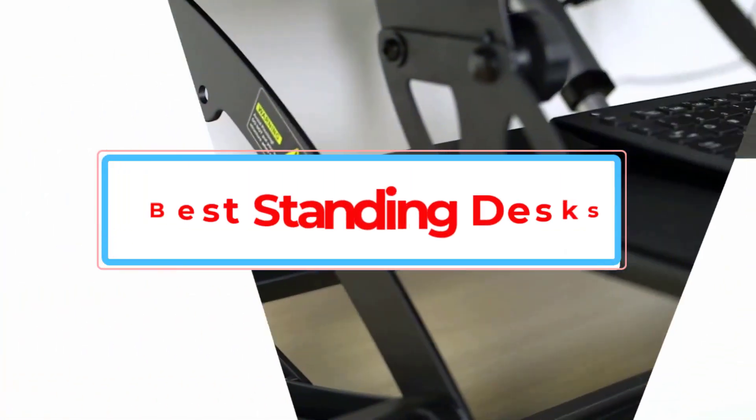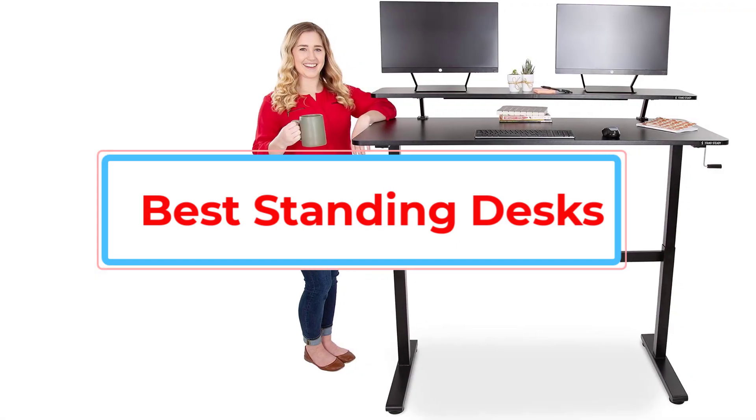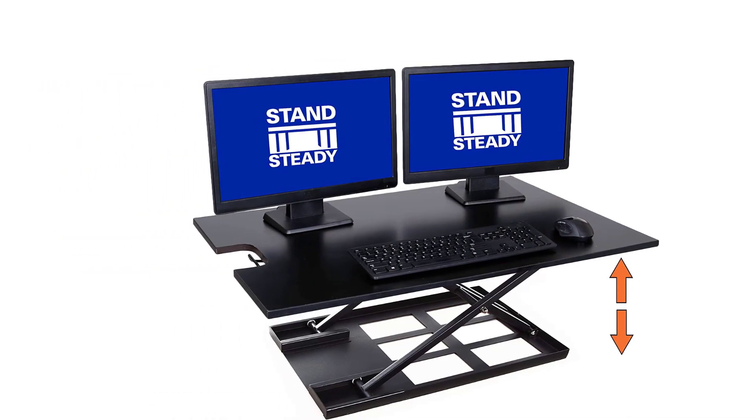By the time we were done scouring the internet for options, we realized we had a pretty decent list of recommendations, so we figured we might as well share it. Check out the 9 best standing desk models we came across in our search.